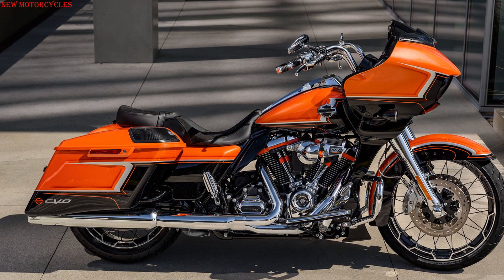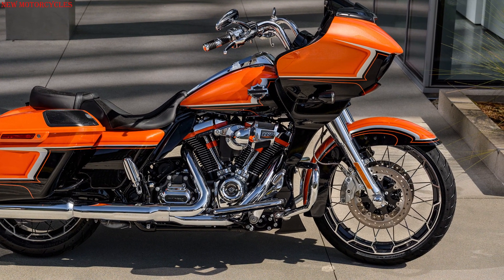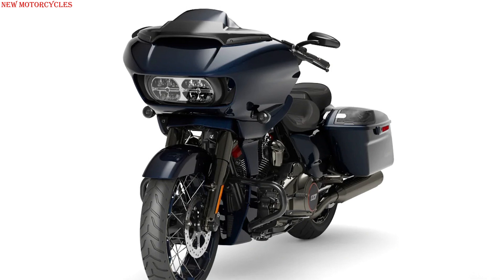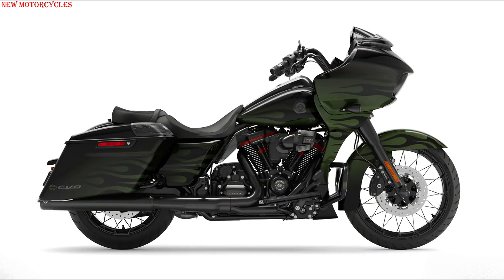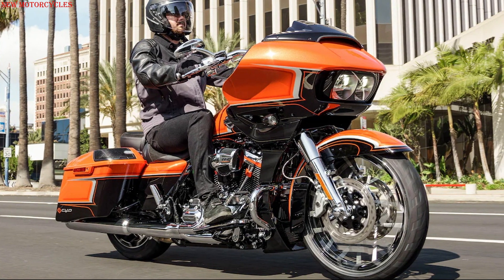The CVO Road Glide 2022 model features distinctive dual LED headlights and a shark nose fairing, with a unique 21-inch front wheel in custom paint. New decorative insert finishes and chrome engine covers with a blue steel paint option are available, as well as wicked orange pearl, black hole colors with two-tone lightning silver and bright chrome finishes, envious green with black hole and flame pattern finishes, gloss black, plain blue steel, and scorched chrome finishes. Price starts at $41,899 US dollars.